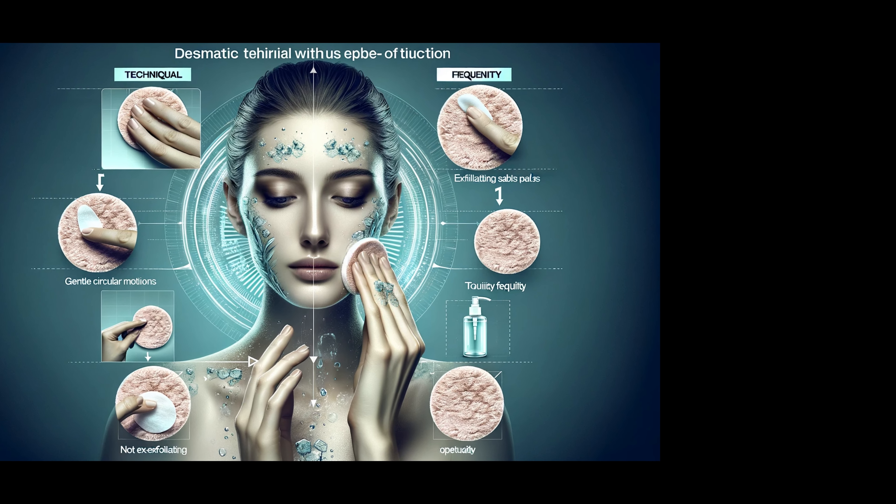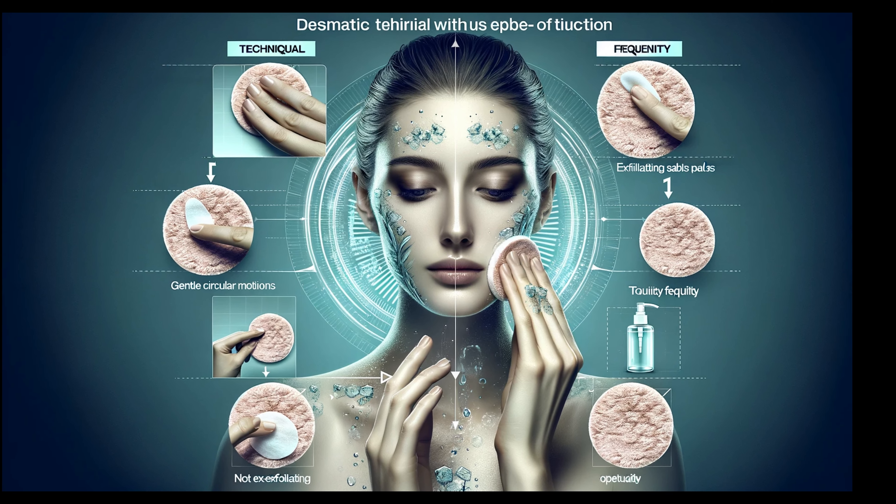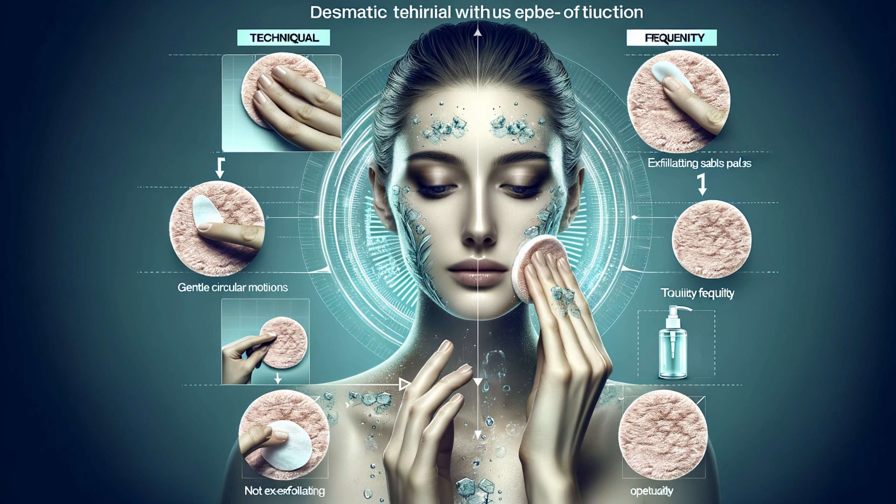Incorporating exfoliating pads into your skincare routine is both an art and a science. The key is moderation and gentle application — over-exfoliation can lead to sensitivity and dryness, so finding the right balance based on your skin type is crucial. We'll walk you through how to use these pads effectively, ensuring you get the maximum benefit without compromising your skin's health. And for those curious about integrating exfoliating pads with other skincare steps, we've got you covered.